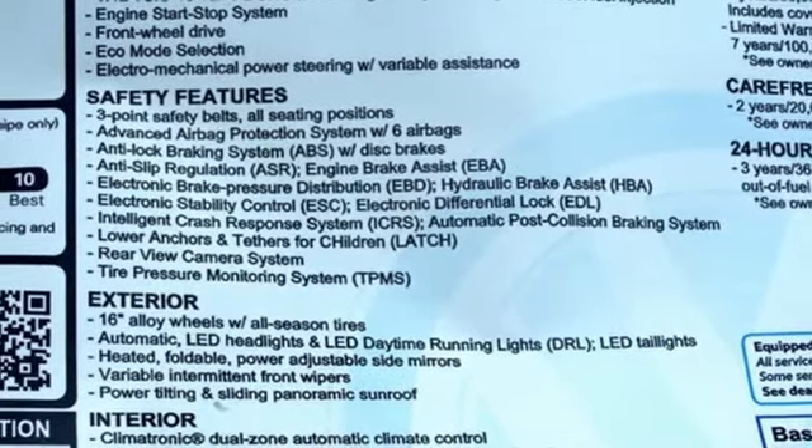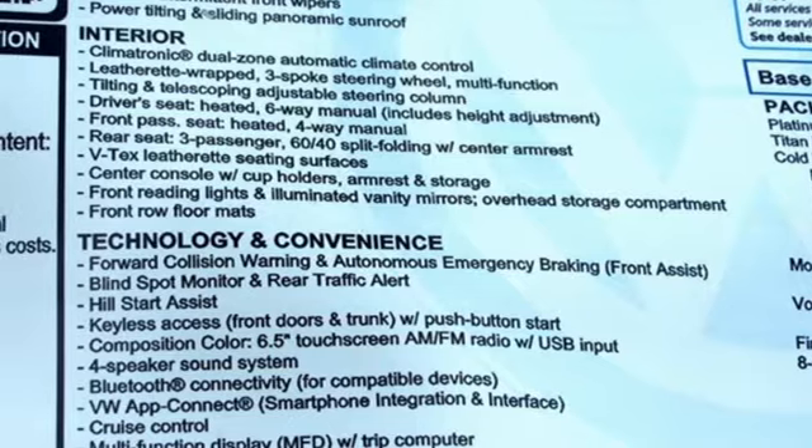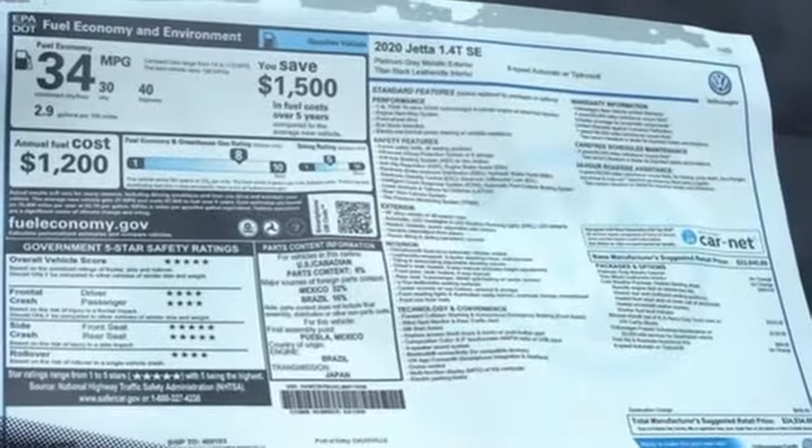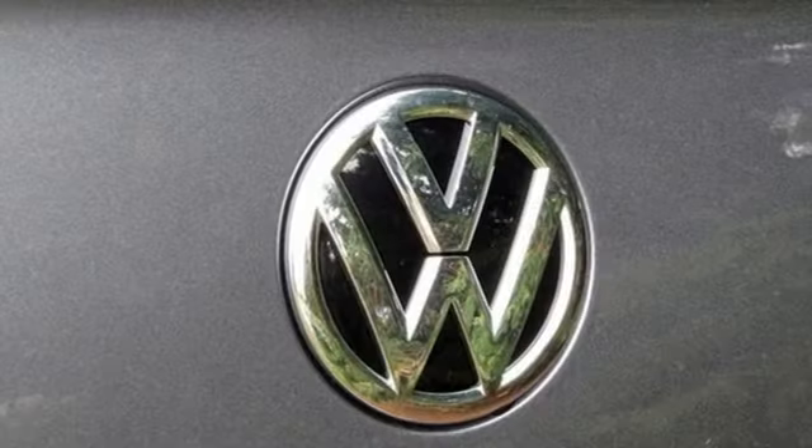Front heated bucket seats, automatic transmission, express open and close sliding and tilting sunroof, gas pressurized shocks, and intercooled turbo inline four cylinder engine.